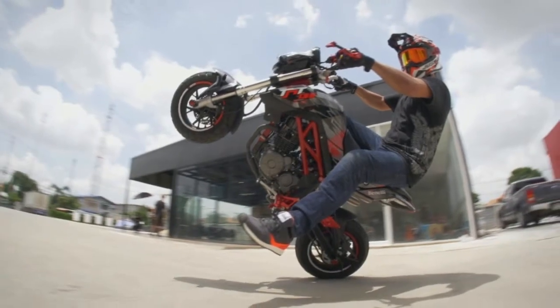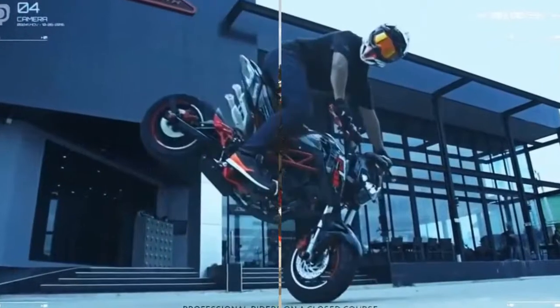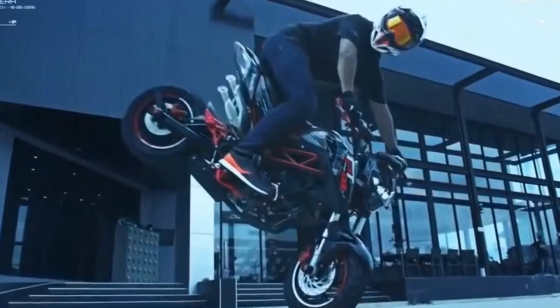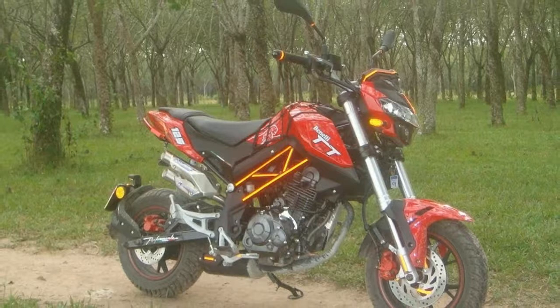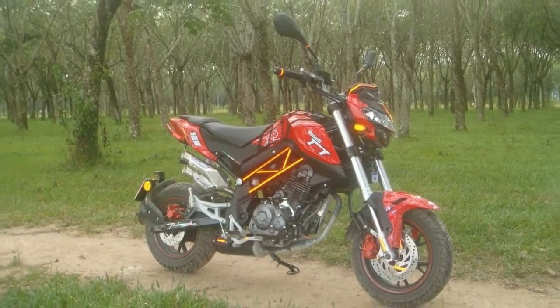About the only negative aspect to the TNT 135 might be its weight. Benny claims it scales in at 267 lb, which compares unfavorably to the Grom's fully fueled 231 lb.